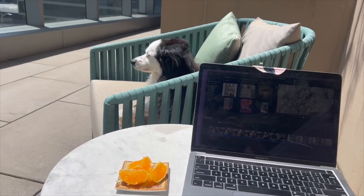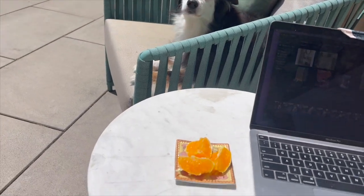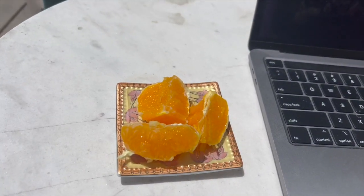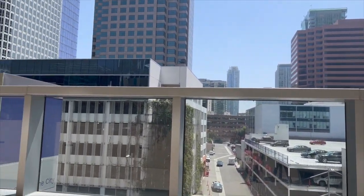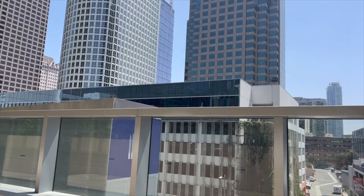I then worked on my balcony for the remainder of the afternoon. Thank you so much for watching — be sure to like and subscribe for more videos. Bye-bye!